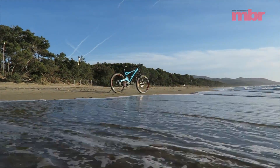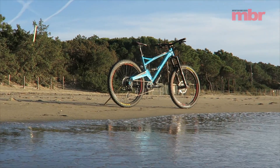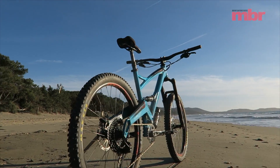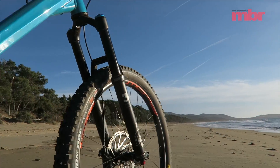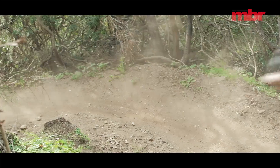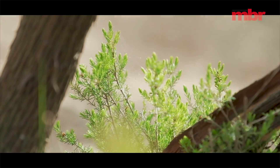Does Orange still make credible bikes? By which I mean, is there still a reason to buy a single pivot bike made from aluminium when there are dozens of brands making excellent bikes from lighter and stiffer carbon fibre? In 2019, is there still a place for the Oconic 5 and Alpine 6? And does it make sense to pay a premium for an alloy bike?